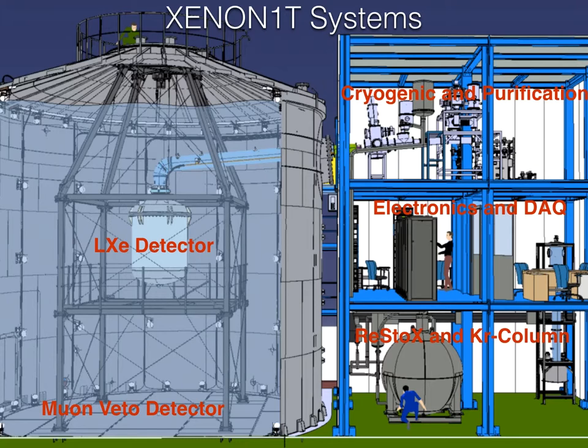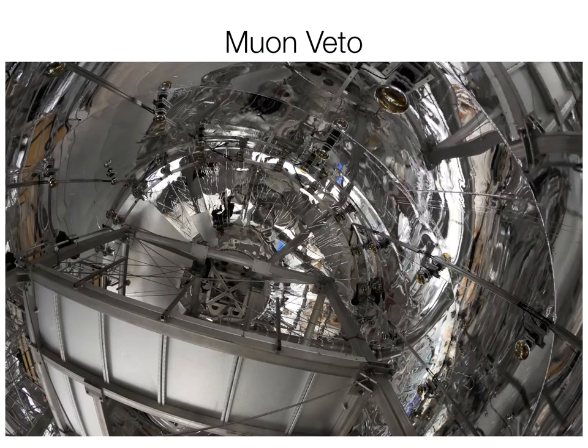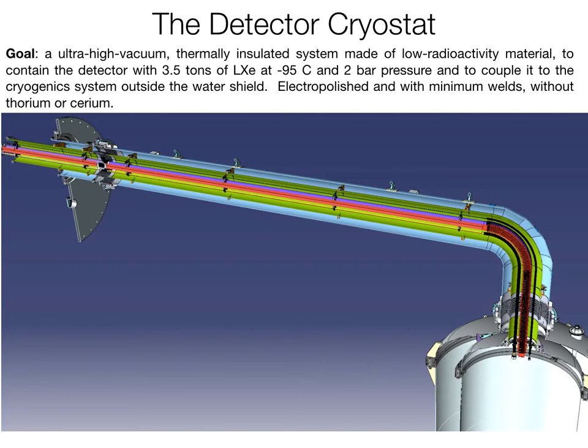Next to it there is a five-meter tall distillation column — we do our own cryogenic distillation to clean the xenon. Although the xenon is already very clean, we further clean it from radioactivity. There is a tiny amount of krypton in xenon as you buy it, and we want to remove this tiny radioactivity of krypton-85. This is a picture of the interior of the water shield with the photomultiplier tubes, the reflective foil, and the actual cryostat that Columbia was responsible for.